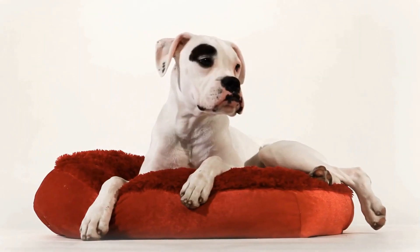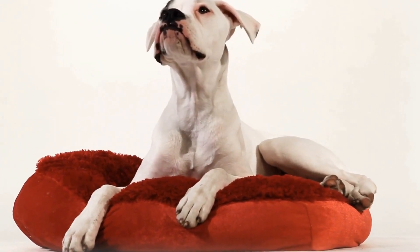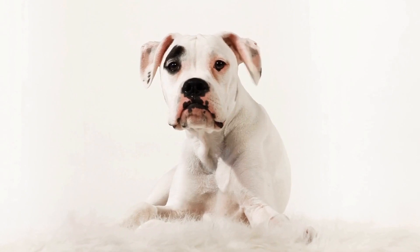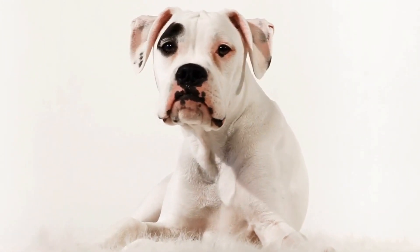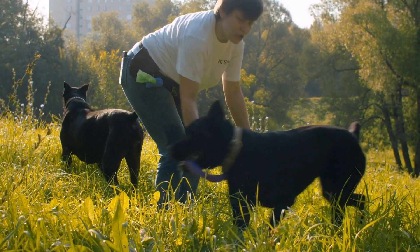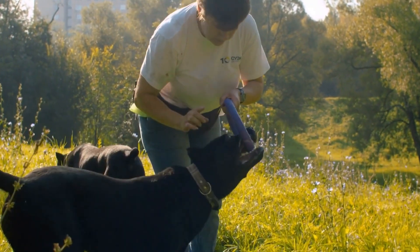Implementing boxer dogs effectively in occupational therapy programs requires careful consideration and adherence to certain guidelines. Both the dogs and the therapists involved need to undergo specific training and certification to ensure the safety and well-being of everyone involved. Additionally, measures and protocols must be in place to maintain hygiene standards and prevent any potential risks.